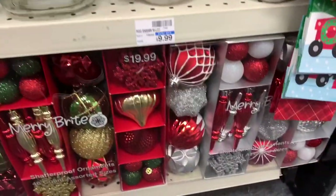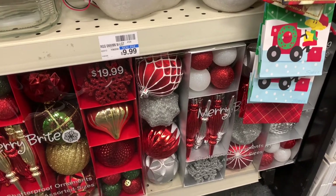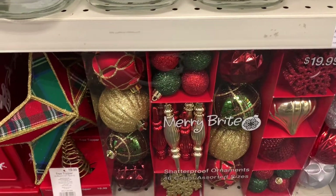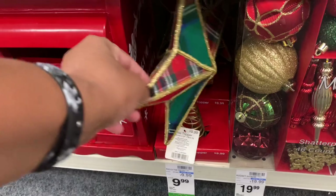They have — what is this? This is a 46-count assorted size of ornaments here for $19.99. They also have that one right there for $19.99. This tree topper right here — $9.99 for that.